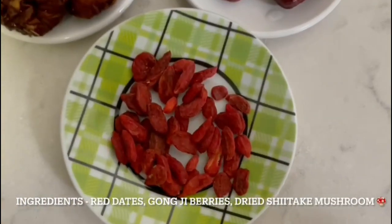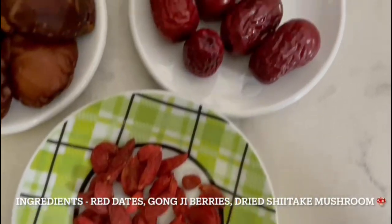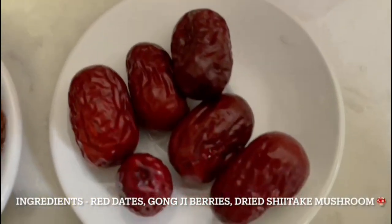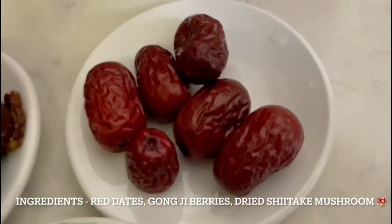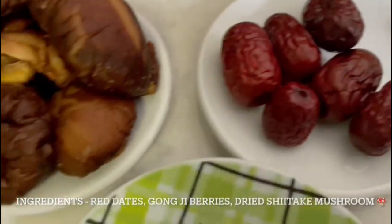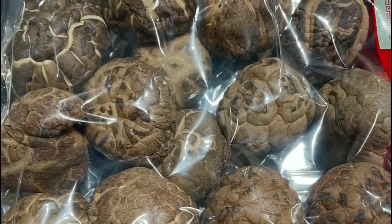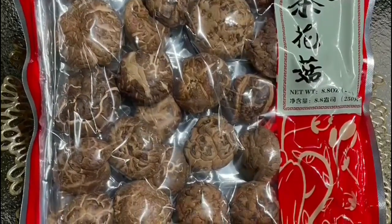Red dates contain a rich amount of folic acid and help in the generation of blood cells. In addition, red dates, also known as jujube, contain zinc, a mineral enhancing cognitive function. Goji berries are naturally nutritionally rich, containing vitamin C, B1, B2 and many other vitamins and minerals.